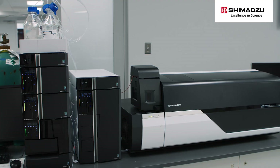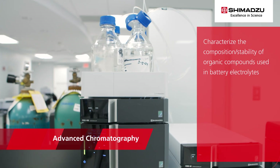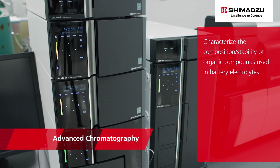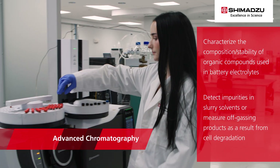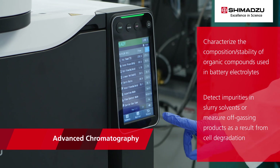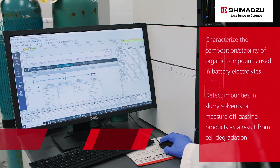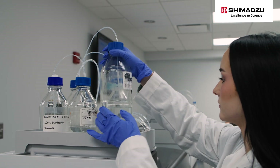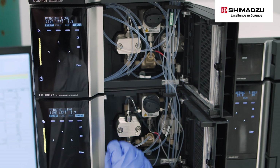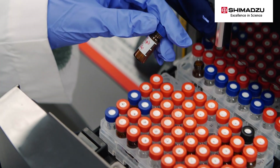For example, Shimadzu's advanced chromatography instruments can characterize the composition and stability of organic compounds used in battery electrolytes. The technique of gas chromatography is used to detect impurities in slurry solvents or measure the off-gassing products that result from cell degradation, while liquid and ion chromatography provide sensitive analysis of electrolyte solutions.